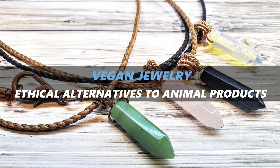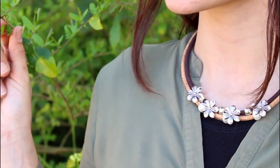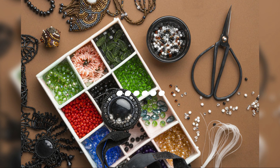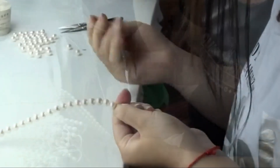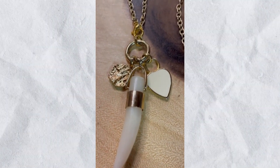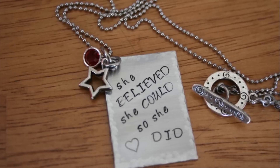Vegan jewellery: ethical alternatives to animal products. While leather and pearls are often used in traditional jewellery, vegan jewellery offers an ethical alternative that avoids all animal-derived materials. Vegan jewellery makers use materials like cork, Piñatex — a leather-like material made from pineapple leaves — or synthetic eco-friendly, cruelty-free options. Cultured pearls, created in labs rather than harvested from oysters, are gaining popularity as a sustainable option, retaining the same lustre and beauty as natural pearls without harming marine life. Innovative vegan materials often result in fresh, contemporary styles that stand out from traditional jewellery.